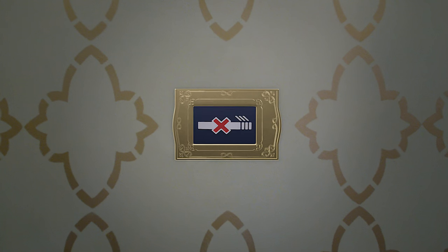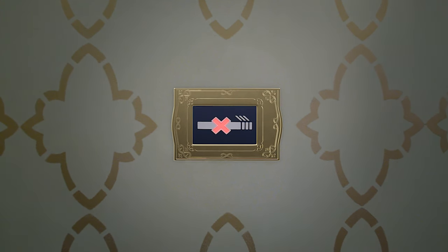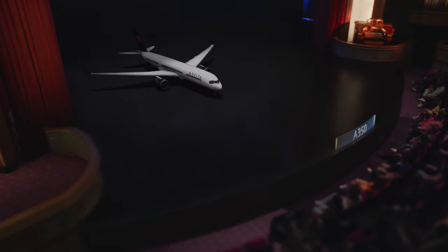Smoking, vaping, the use of e-cigarettes, or any smokeless product, including chewing tobacco, is not allowed on any Delta flight. Federal law prohibits tampering with, disabling, or destroying restroom smoke detectors.